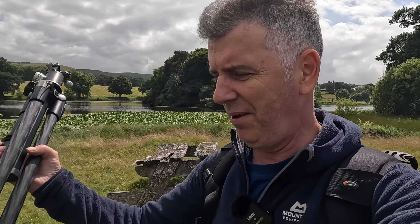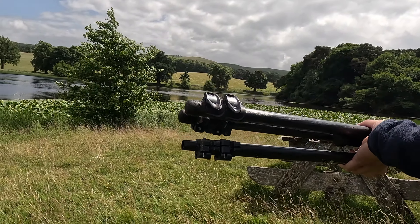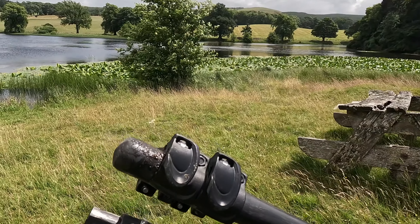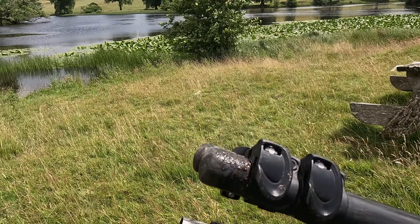Well, that's a first. I've lost the end off my tripod — one of the legs, the little stopper at the bottom. It's come off in the mud. Brilliant.